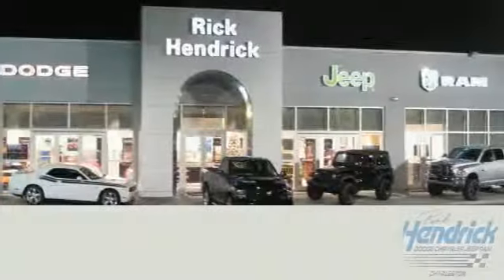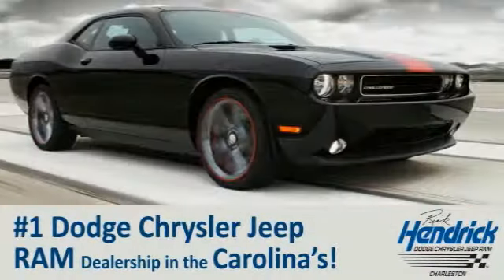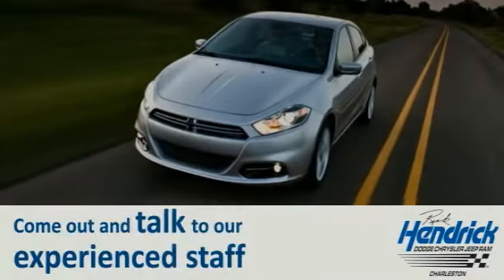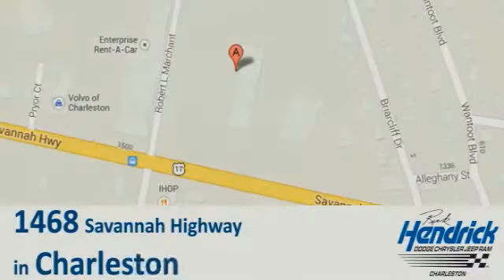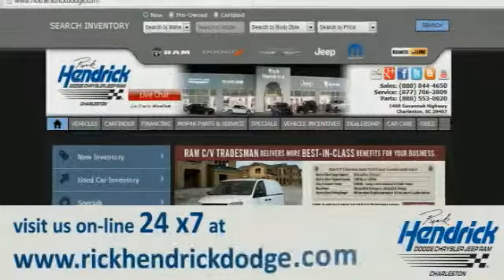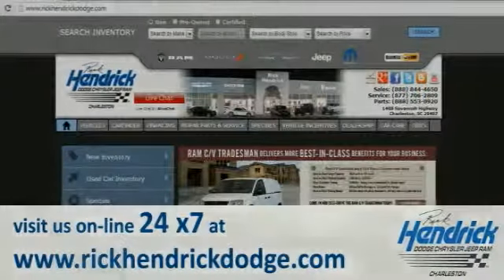We are proud to say that we are the number one Dodge Chrysler Jeep Ram dealership in the Carolinas. Come out and talk to our experienced staff, eager to share their knowledge and enthusiasm with you. We are conveniently located at 1468 Savannah Highway in Charleston, or visit us online 24/7 at www.rickhendrickdodge.com.